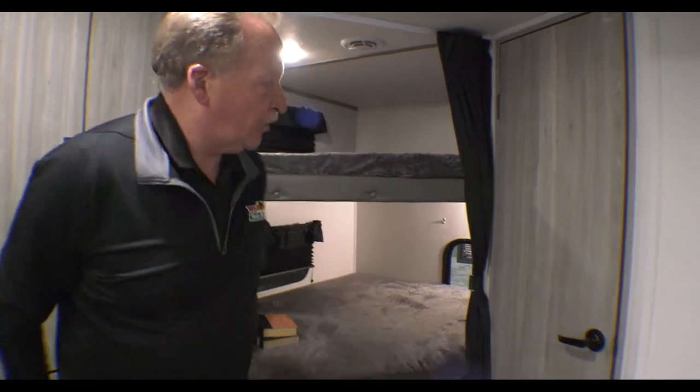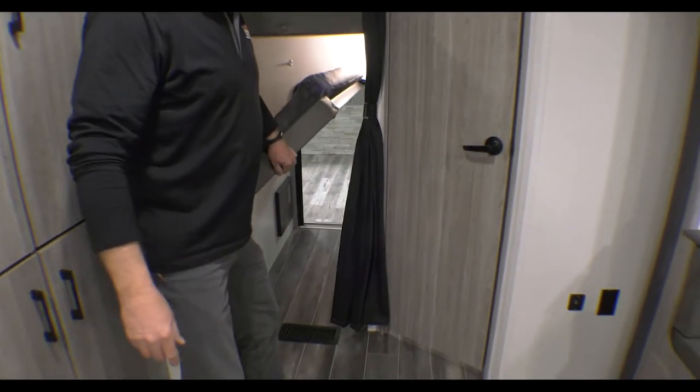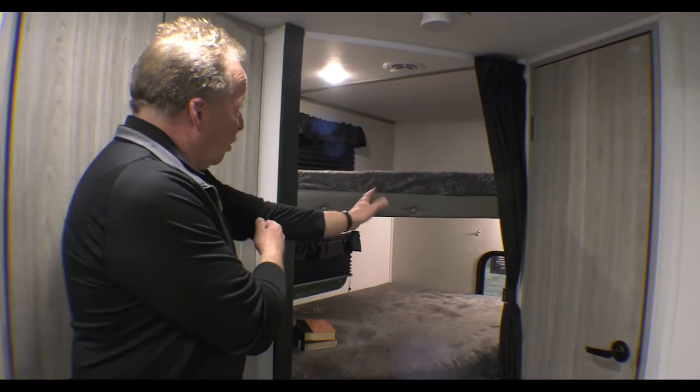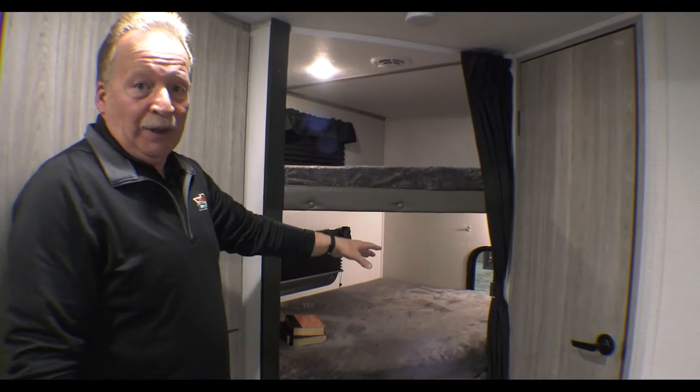Look at our double over double bunks in the back. Plus it has a flip-up bunk and back door access for kayaks, bicycles, or maybe a big dog — that'll be his way in and out. Double over double — they each have their own 110 outlet and USB charger, and they both have their own lights so they can control it. They've got their own little house going on back there.